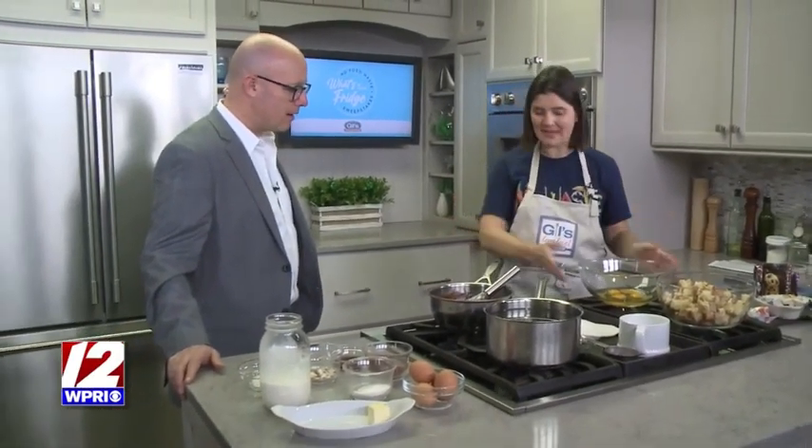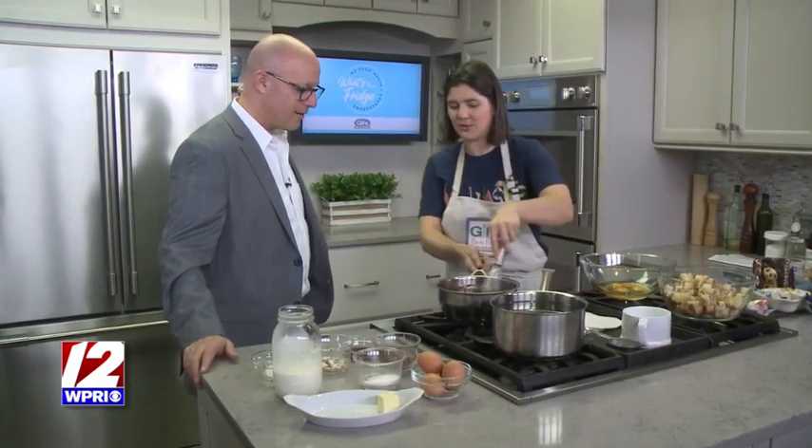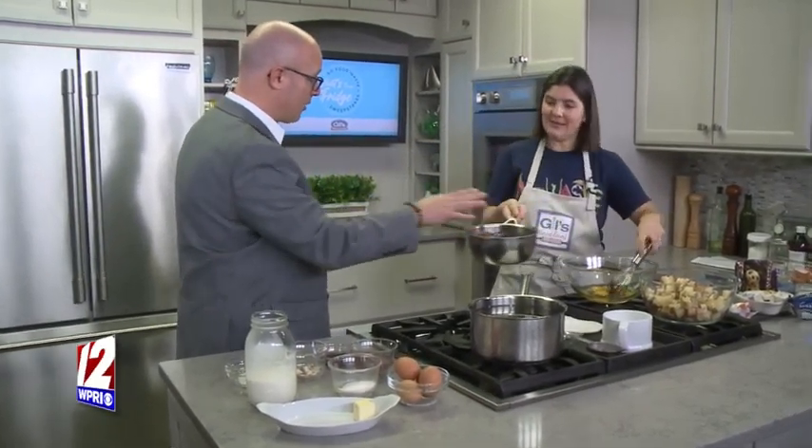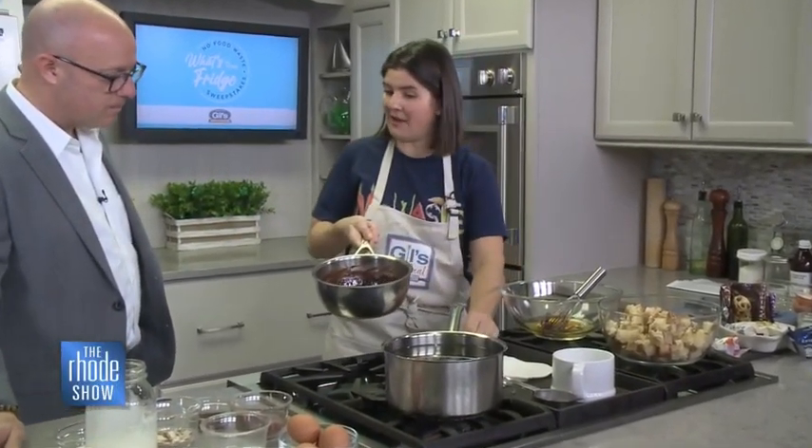Bread pudding is baking, but it's foolproof — you can't mess up this type of baking. This is chocolate and a little cocoa powder melted down with some heavy cream or half and half. You could use dairy-free milk and it works just as well.